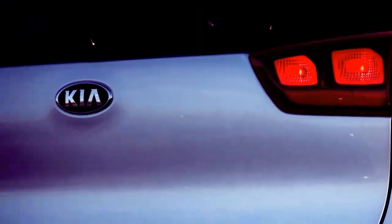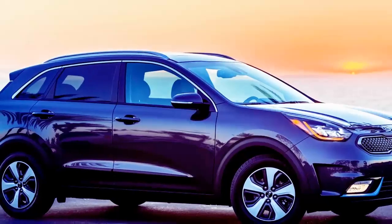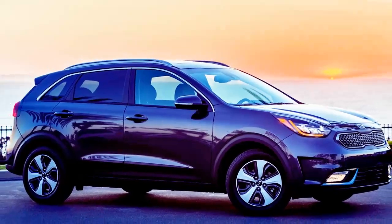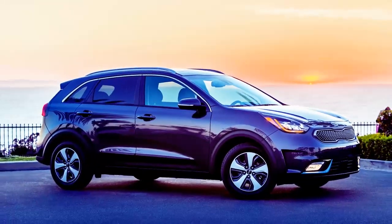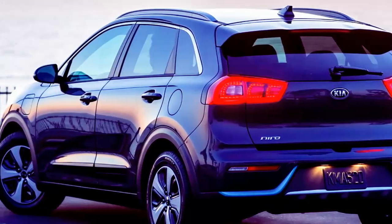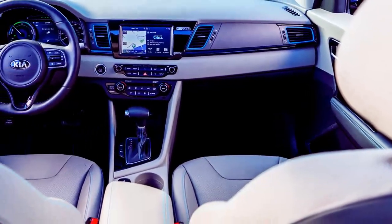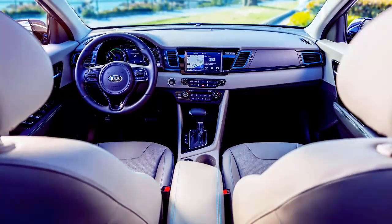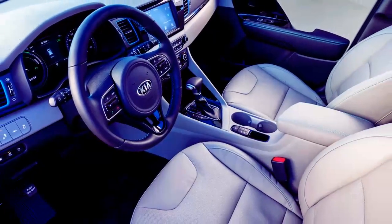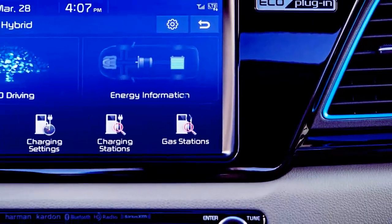We won't rehash the details of how the Niro looks inside and out — check out our first drive for that. Since it's nearly identical to the cordless model, beyond hybrid blue accents on the exterior, it's tough to distinguish the newest Niro from a distance. The interior is nearly identical as well, and no trunk space was sacrificed by the large 8.9kWh battery that sits underneath the cargo floor.